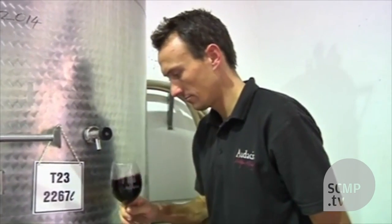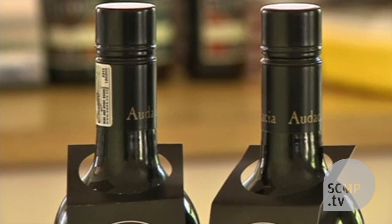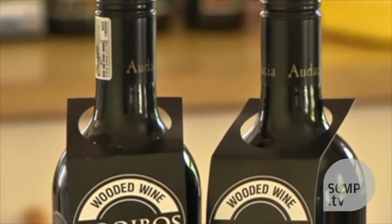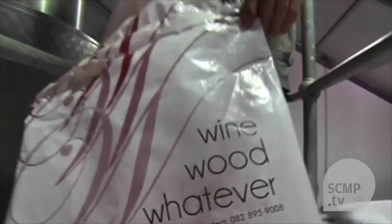It looks like wine. It smells like wine. That's because it is. There's just one difference. Rooibos wine is made using the indigenous wood of the same name to lessen the need for nasty preservatives like sulphur dioxide.